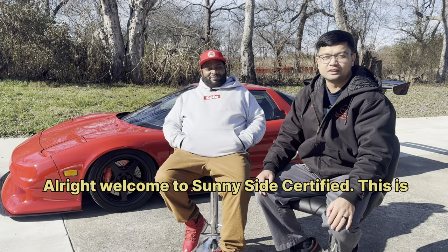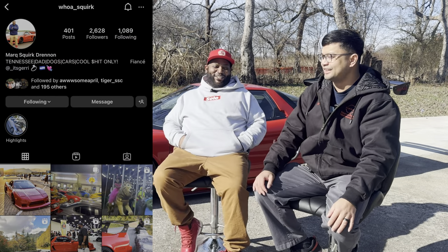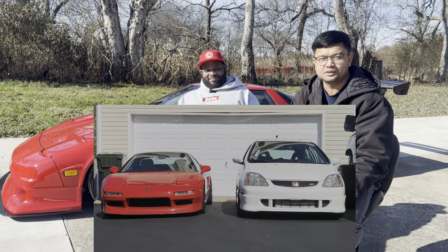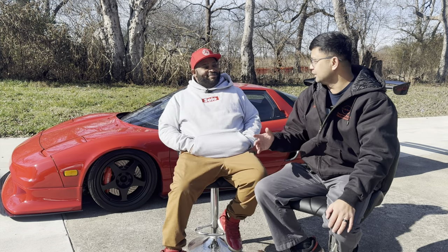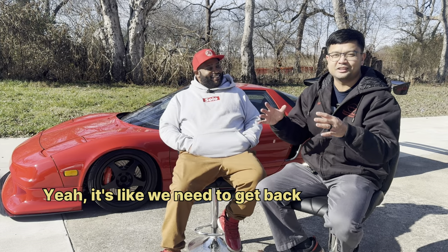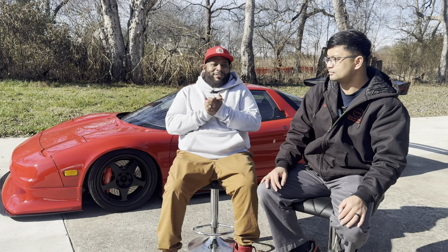Welcome to Sunnyside Certified. This is Tiger, and I'm here with Squirt — with a K — and this is one of my good buddies. We have a long history together, been doing a lot of builds throughout his mama's garage and everywhere else. We're here with his NSX and he's gonna talk a little bit about it.